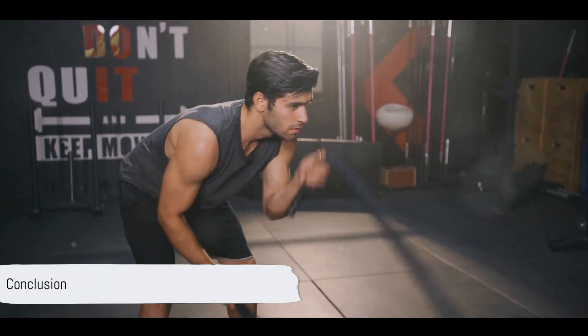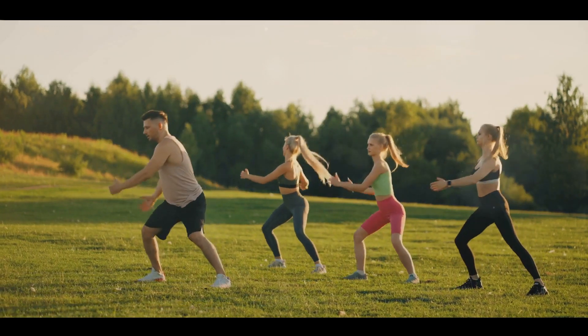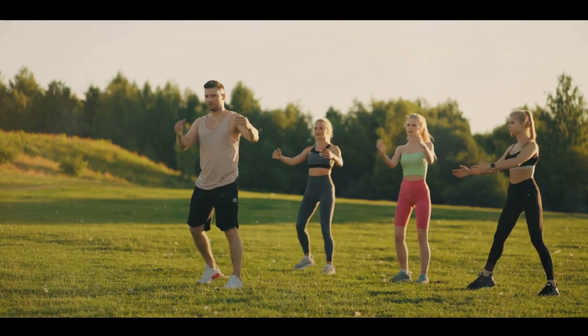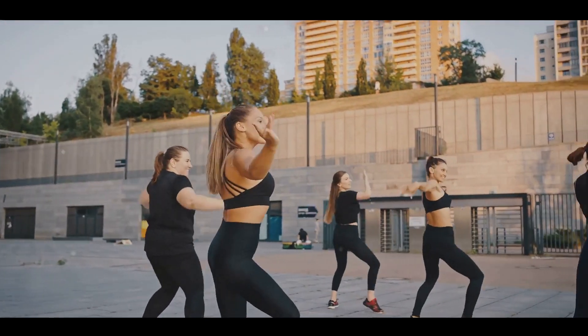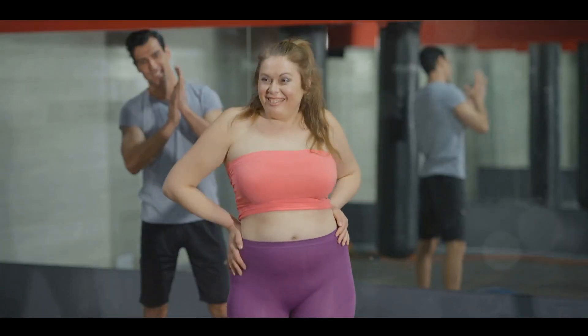So there you have it — 8 high-powered workouts to kick your weight loss into high gear. Remember, the key to any successful fitness journey is consistency. Choose workouts you enjoy, mix things up to keep things interesting, and most importantly, keep moving. Here's to a fitter, healthier you.